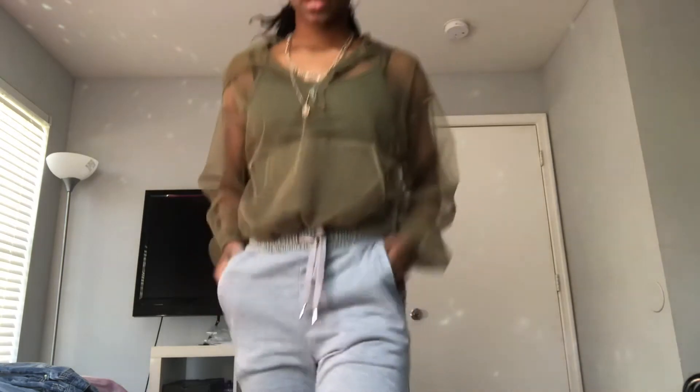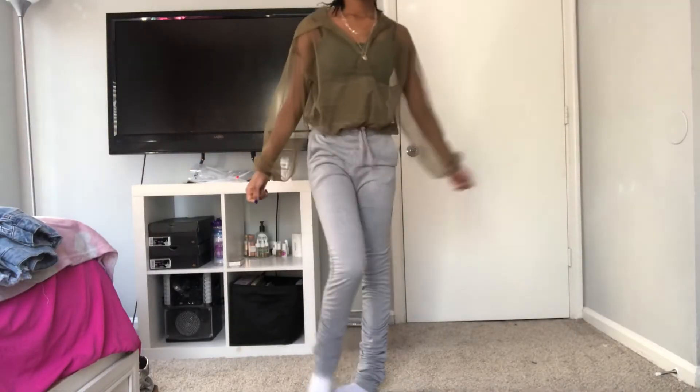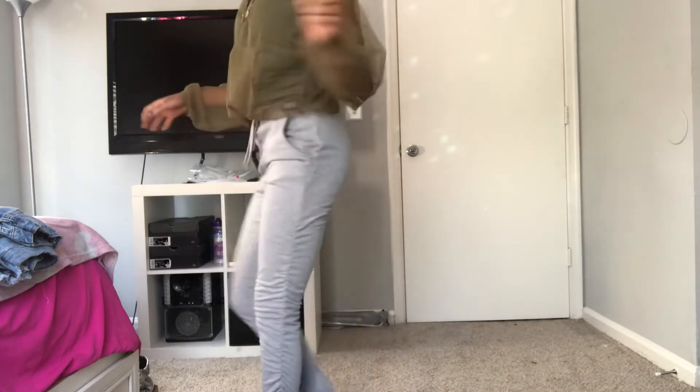Here are the sweatpants. They fit really nice. I like the top right here and the pocket — it's really cute. I'm going to show you from a lower angle so you can see the scrunch. Here's the scrunch right here. It's really cute. They're comfortable and they're soft.